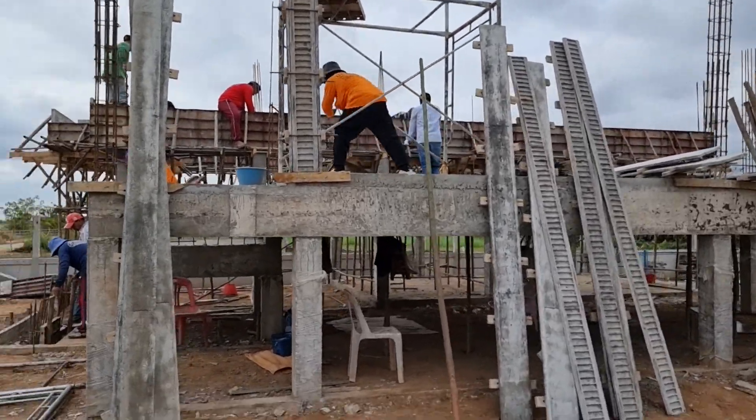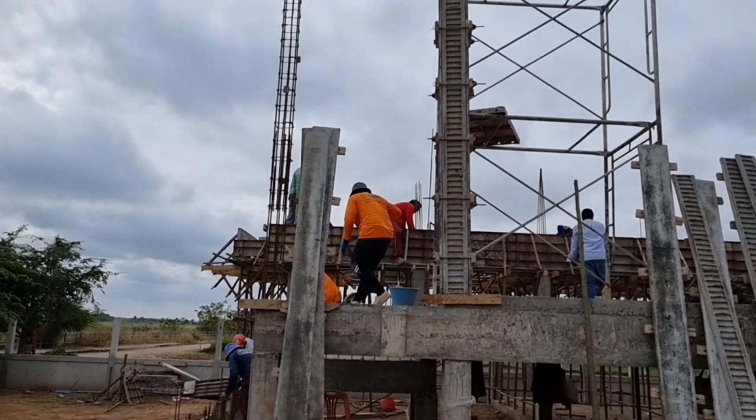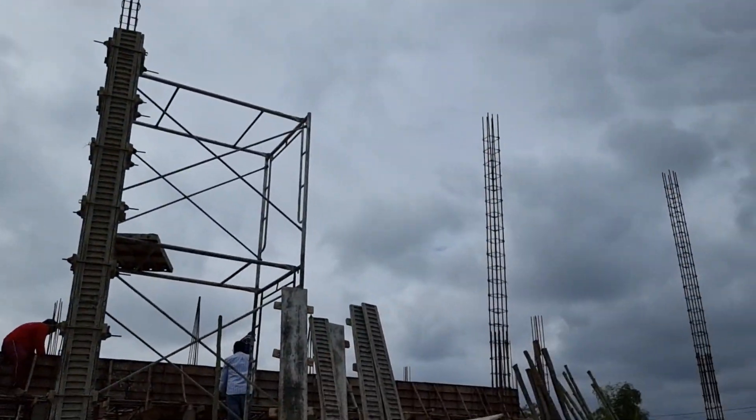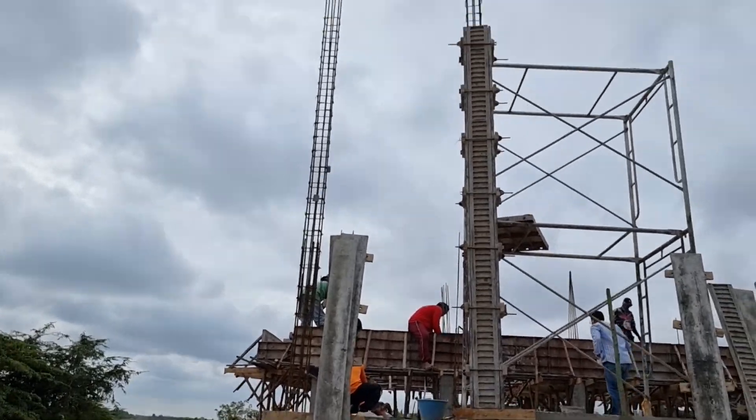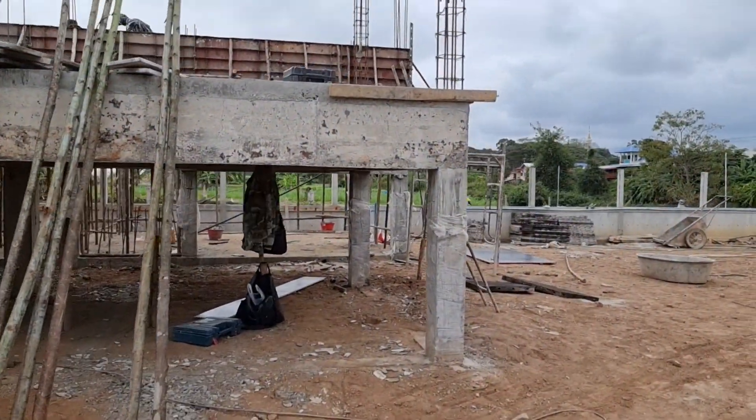We'll have a wee wander round. Yeah it's looking good. These posts are some height. Bear in mind that the roof above the bedroom is even higher than this. This is the low side so it's looking good.